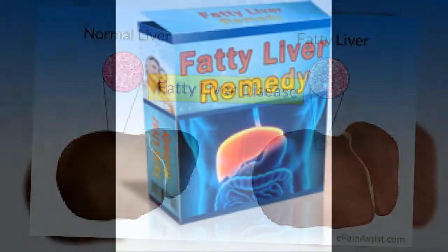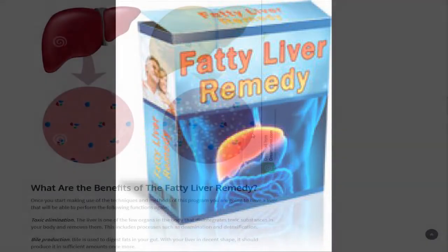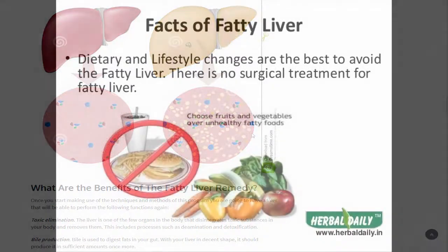This program is more than just about curing the fatty liver condition. It focuses on the overall well-being of the liver. You not only get to heal it but also improve its functions and make it healthier than it ever was. Plus, there is a lot of nutritional info that you can grab from it.